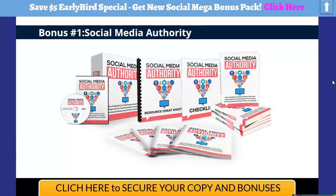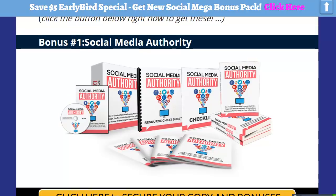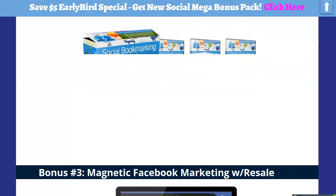Freshy fresh on this one — all social media. That first one is Social Media Authority: it's 37 videos with full blown rights to resell, to give away for lead bonuses, and there's a sales page and an opt-in page included in that.